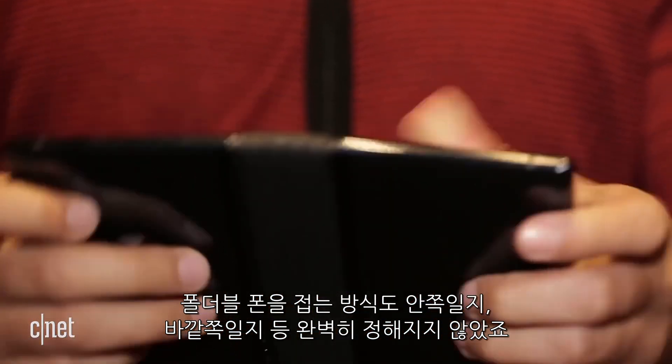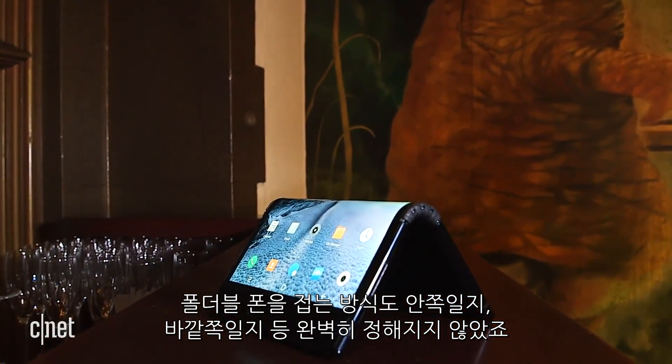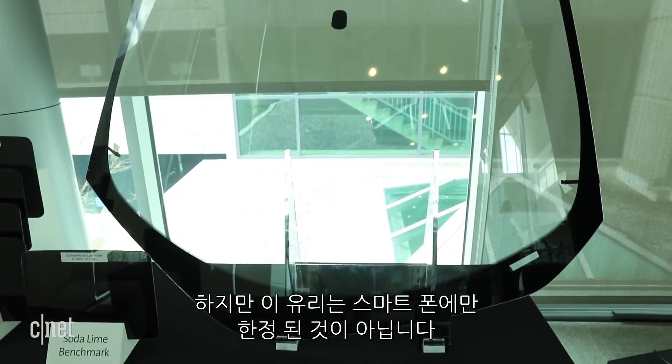The foldable opportunity is a little bit of a moving target now because the use case isn't quite clear — how people are going to use these devices, and the form factors are still evolving, whether it's going to be in-fold or out-fold or tri-fold or small radius or large radius. But the future of glass is not just about foldables, and it stretches well beyond phones.